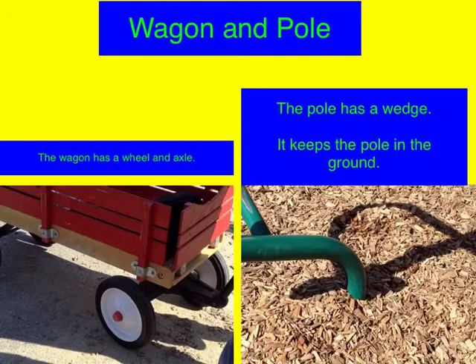Wagon and Pole. The wagon has a wheel and axle. The pole has a wedge. It keeps the pole in the ground.